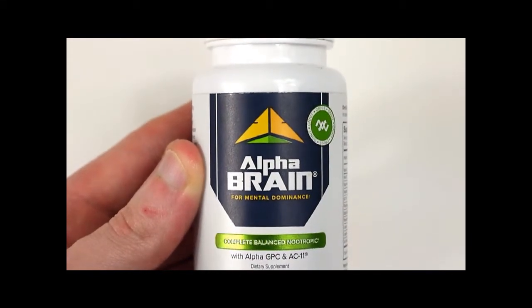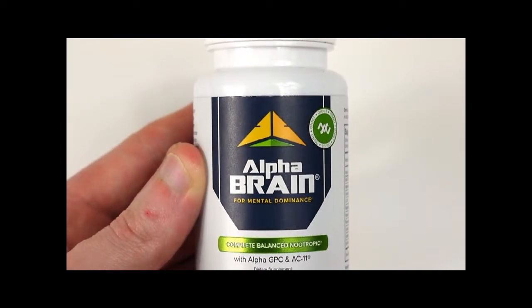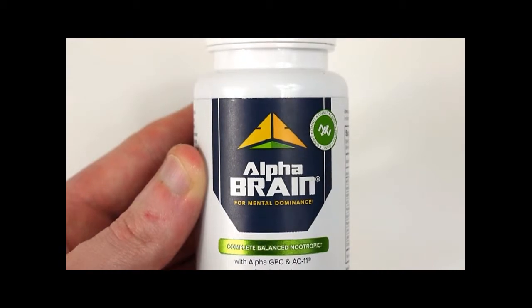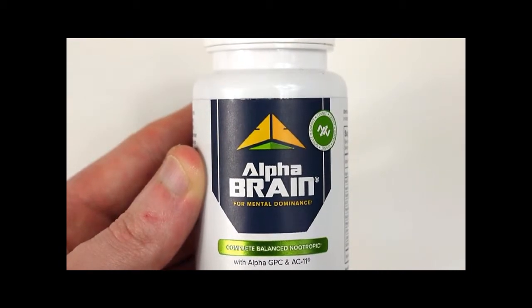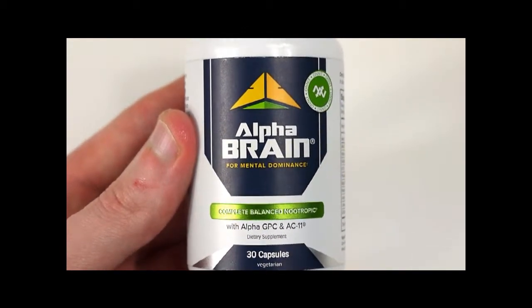Hi guys, it's Will here from Apehacking.com where we show you how to hack your Ape Brain, Body, Sleep and Stress so you can perform at your best possible level. If you'll excuse my fingernails in this, I did a bit of rock climbing recently and that is why they are all messed up.